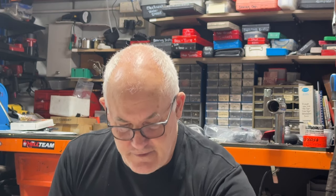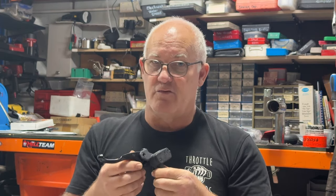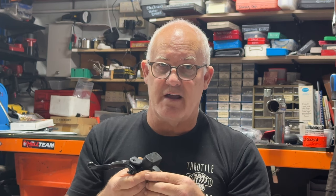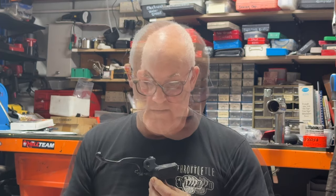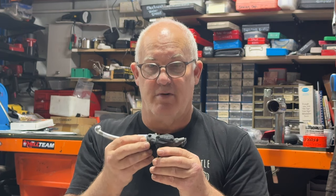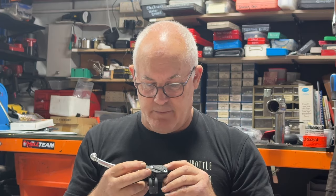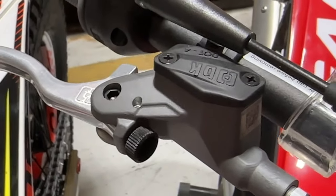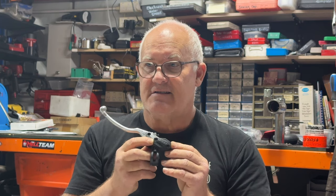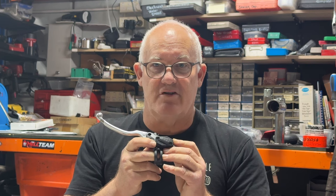Brake Tech bought all the tooling from AJP and started to continue the AJP products. So you'll find on lots of trials bikes right through from the 80s they use AJP brand master cylinders, easily identified by this rectangular reservoir cap on both the clutch and brake master cylinders — sometimes a smaller cap, sometimes a larger one. When AJP went under and Brake Tech took over, they started reproducing exactly the same master cylinders, then updated the product and started to use their own proprietary design.